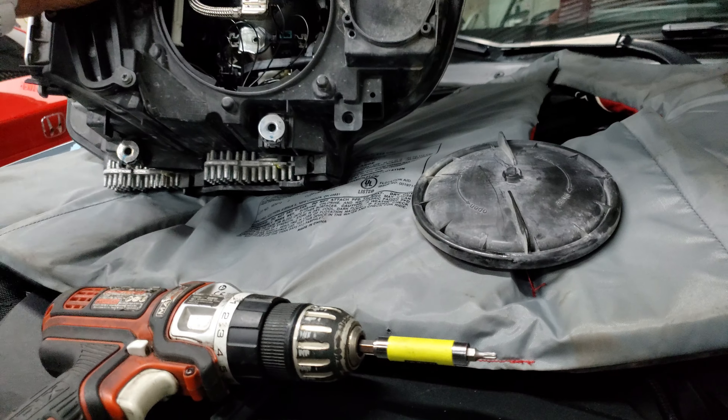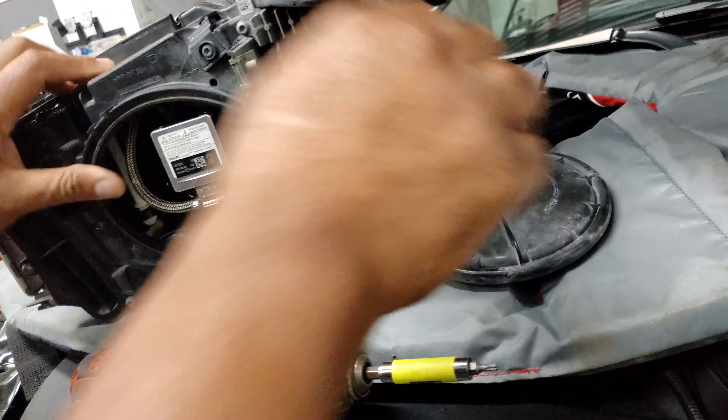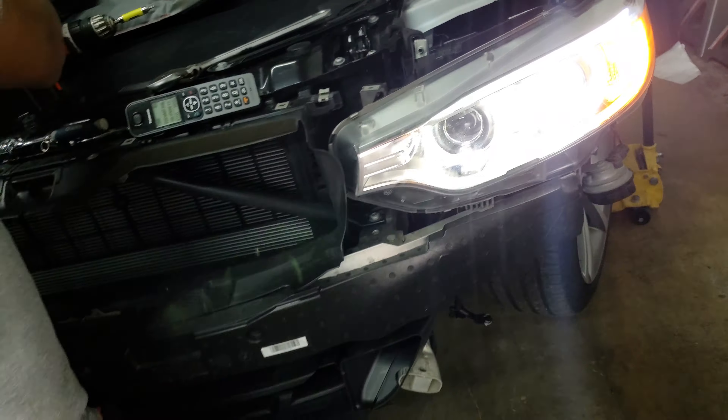Stop flickering for now. Let us wait and see, let us watch it. We just need the bright side to come on, that one. Can the bulb blow? Can we check the bulb? I didn't check the bulb on that side.